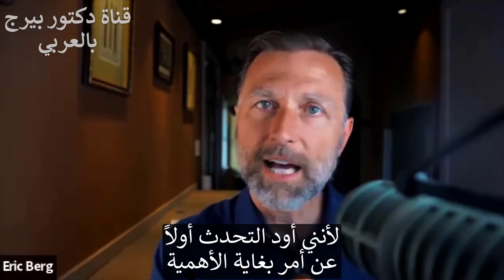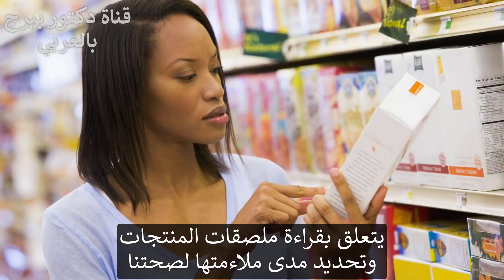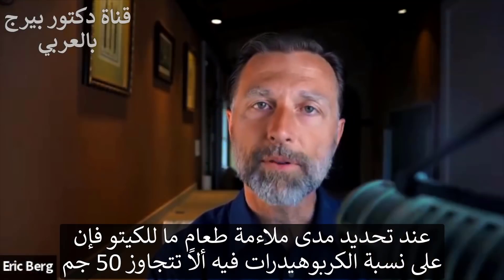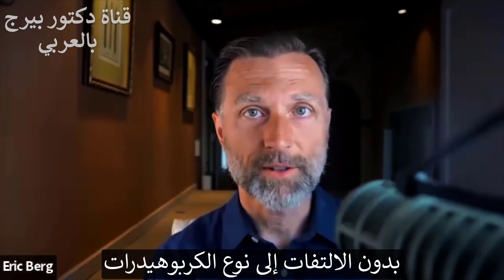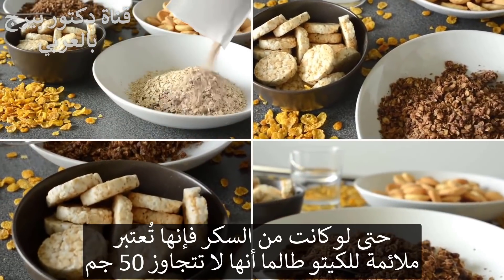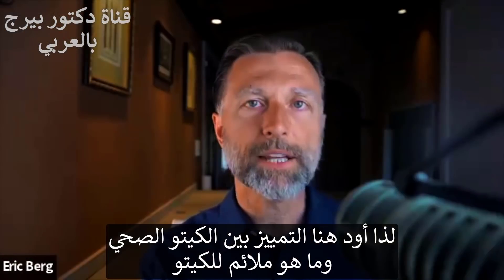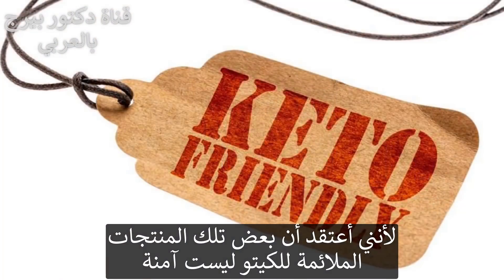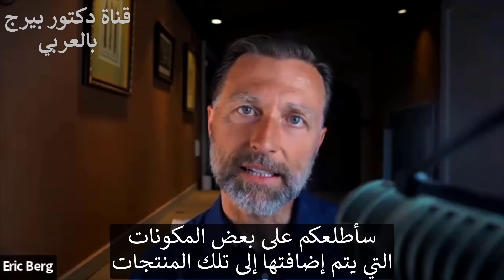I want to spend a little bit of time on something very important that has to do with reading labels and really identifying if something is healthy or not. When we talk about keto friendly, all we're talking about is whether that product has less than 50 grams of carbohydrate. It has nothing to do with the type of carbohydrates. As long as you're below 50 grams of carbs, you're good — even if those carbs are sugar. But I want to differentiate healthy keto from just keto friendly, because some of these keto friendly products are not safe. You should really know some of the ingredients they're sneaking into these products.